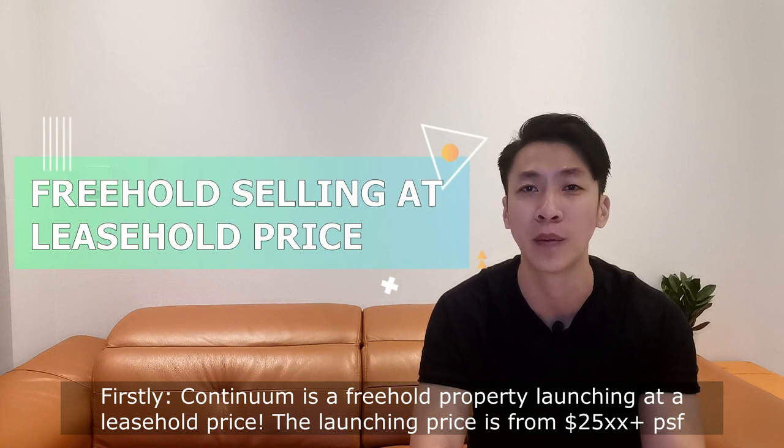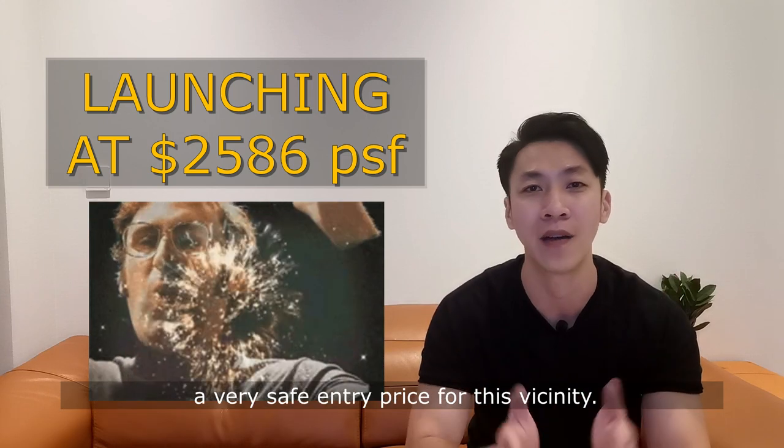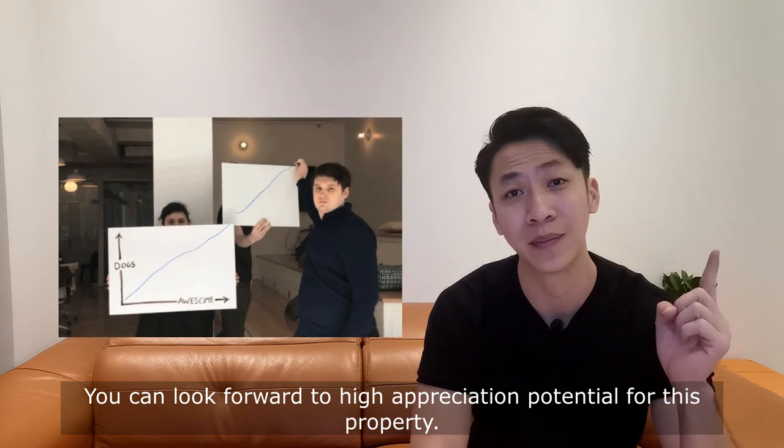Firstly, Continuum is a freehold property launching at the leasehold price, and the launching price is from $2,005 PSF — a very safe entry price in this vicinity. You can look forward to high appreciation potential for this property.